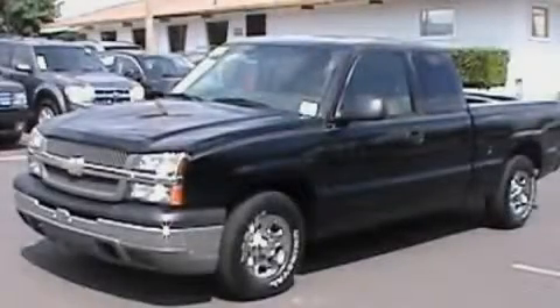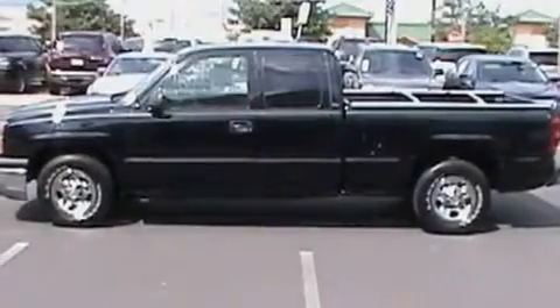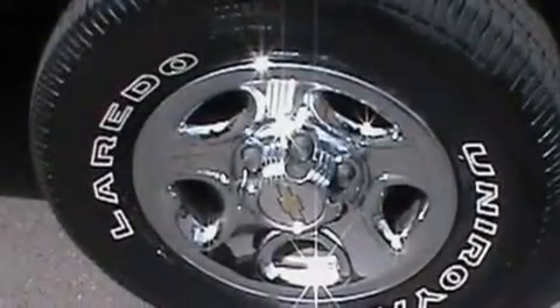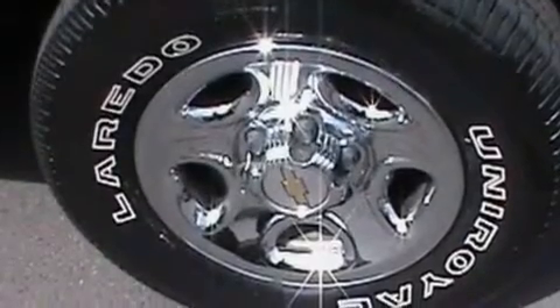This is a 2004 Chevrolet Silverado, made for the job site, the trail, and the town. It has a 4.3-liter six-cylinder engine and a four-speed automatic transmission.